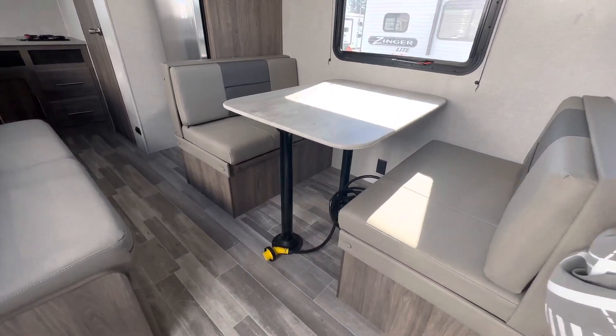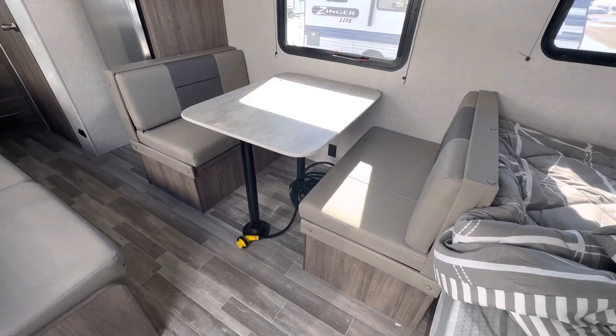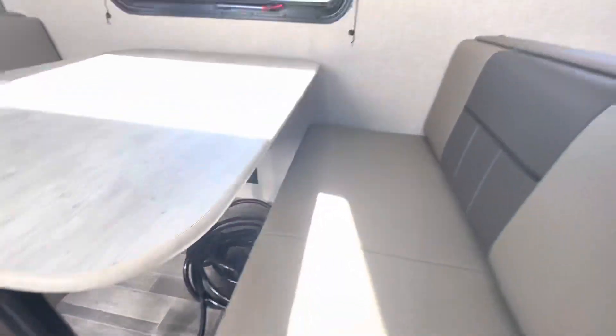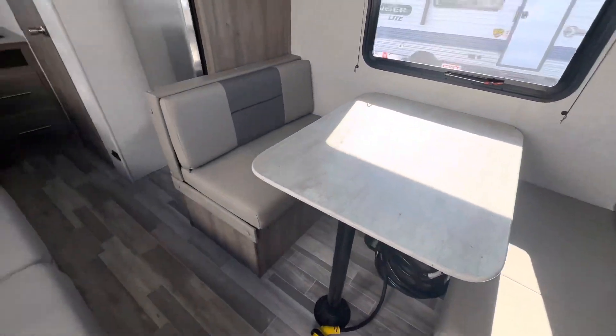There's your 30-amp power cord down there — it comes with the camper. The booth here: you pull the two poles out, set the table down on these ledges, and then put the cushions on top, and that is what makes it into a bed.